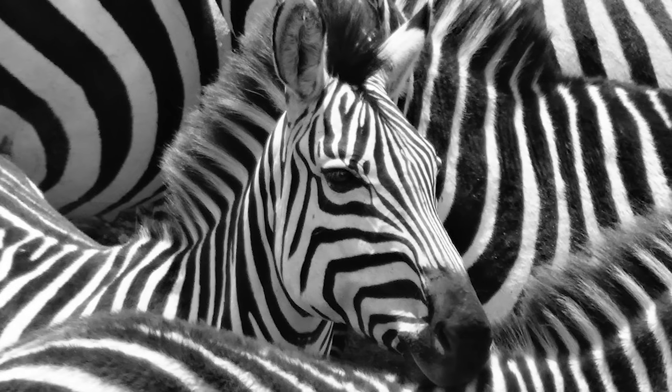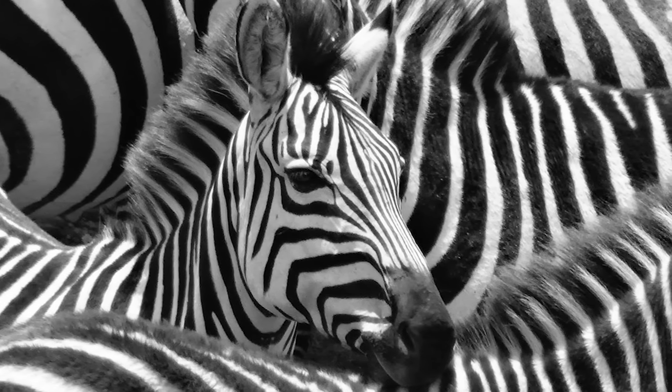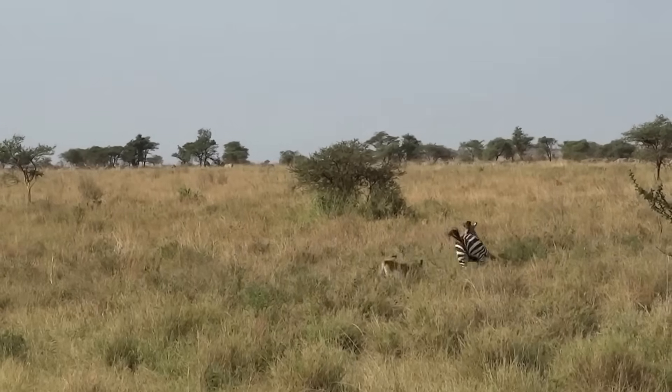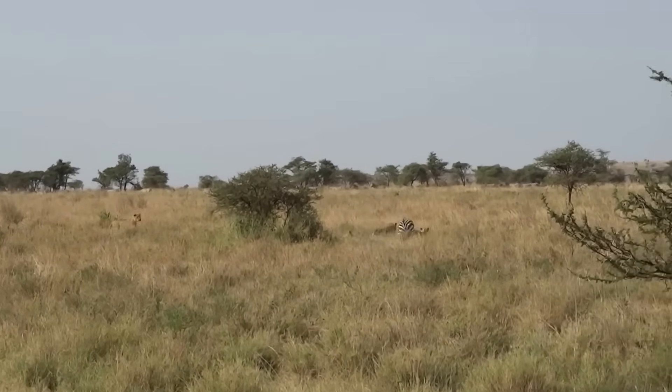The subject of zebra striping has been a common question, not only in scientific circles, but even among regular folks. Growing up, I had heard that it would help camouflage the zebra from predators such as lions. However, that's not actually true, and lions have been shown to be able to identify and go after even relatively obscured zebras.